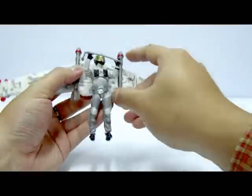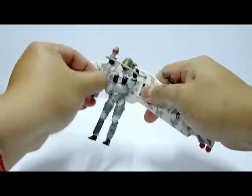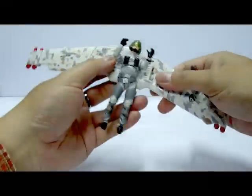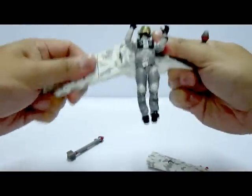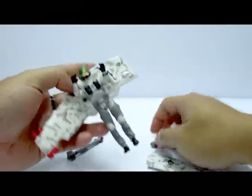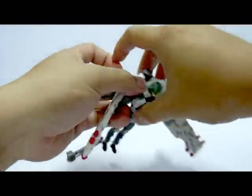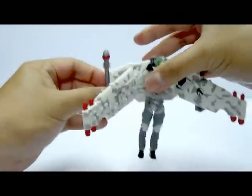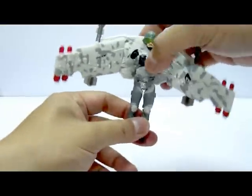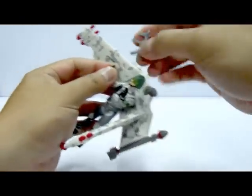For the assault pack mode, detach the missiles and handlebars — there's no instruction on where to place the handlebars, so just set them aside. Then detach the wings, place the wings onto the bottom section of the body, and reattach the missiles on each side. And there you have the assault pack mode.